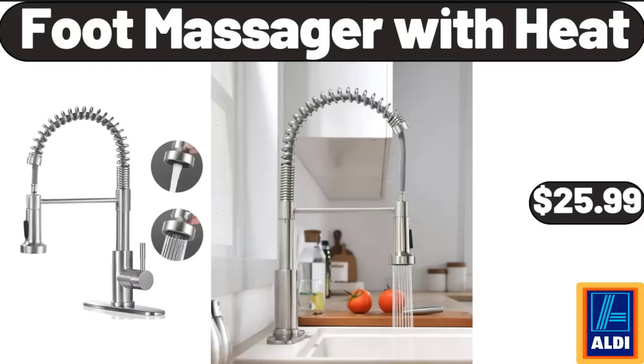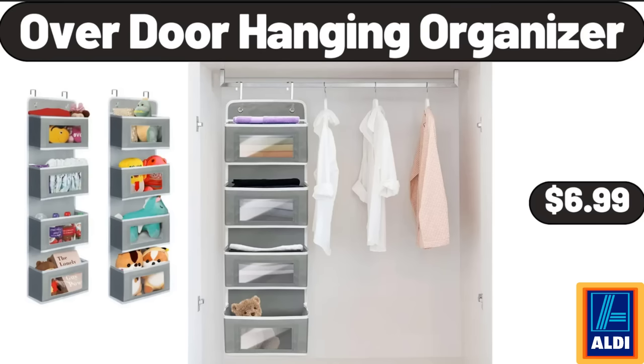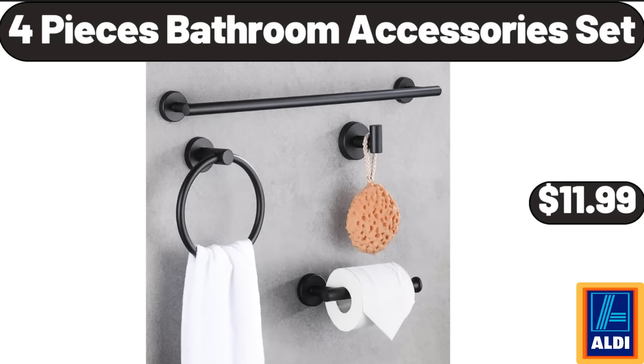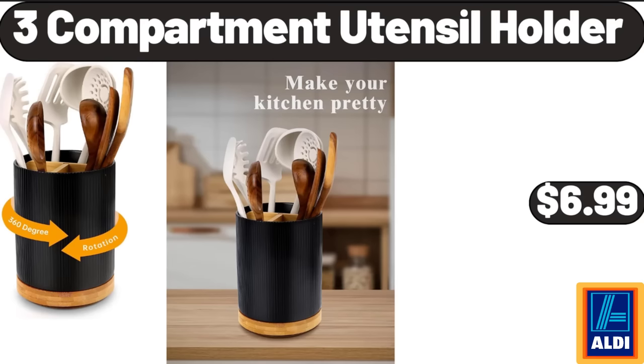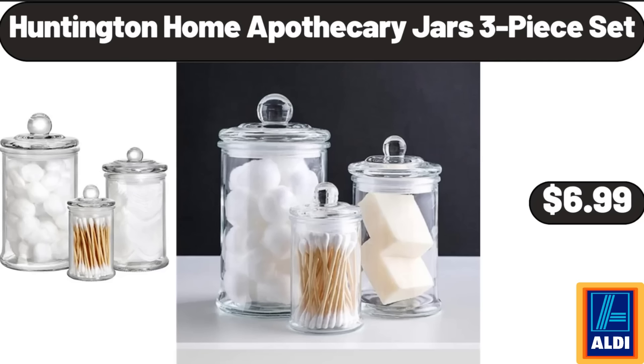Foot massager with heat, $25.99. Over-door hanging organizer, $6.99. Four-piece bathroom accessories set, $11.99. Woven baskets for storage, $18.99. Three-compartment utensil holder, $6.99. Huntington Home apothecary jars, 3-piece set, $6.99.